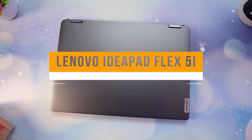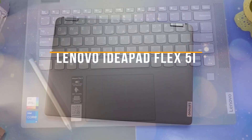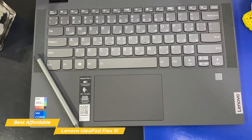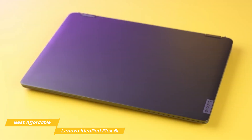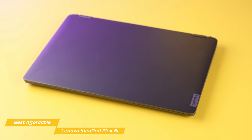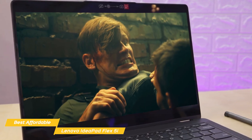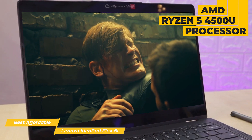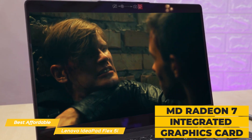Next on my list is the Lenovo IdeaPad Flex 5i — my choice for the best affordable Lenovo laptop. With its insane battery life, snappy performance, and comfortable keyboard, the IdeaPad Flex 5i is the best Lenovo laptop for the money. The Flex 5i is especially good for those who frequently work from home due to its excellent performance. Regarding specs, it has an AMD Ryzen 5 4500U processor, 8GB of RAM, 512GB of SSD storage, and an AMD Radeon 7 integrated graphics card.